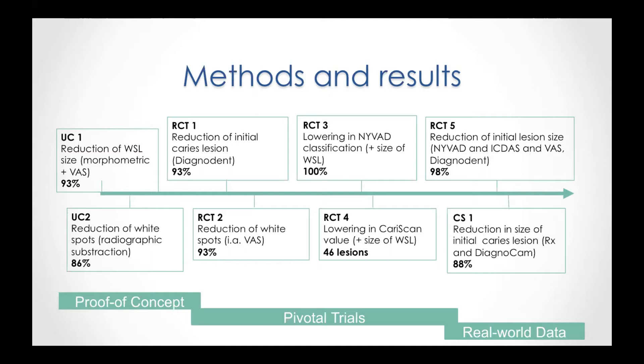Let's start with the first uncontrolled trial. A change in size of white spot lesion has been measured morphometrically and with the visual analog scale. We see that in 93% of all cases, the white spot lesion became smaller after six months or within the period of six months.